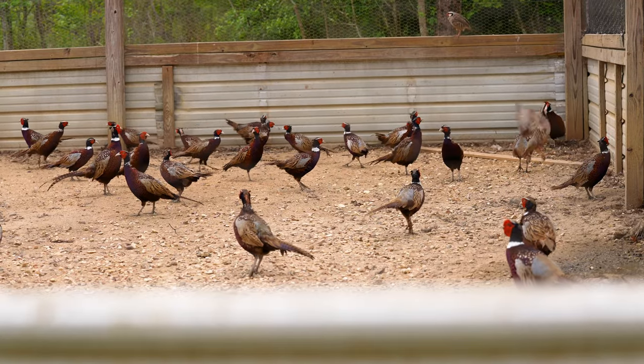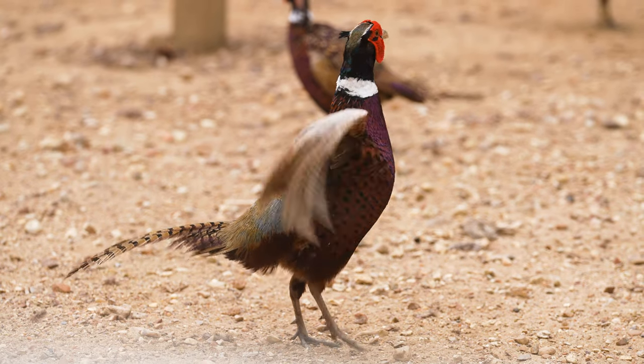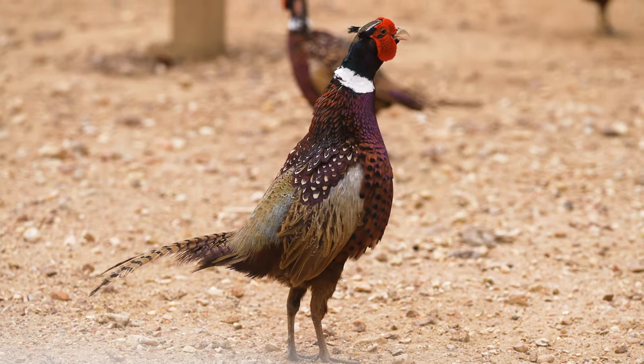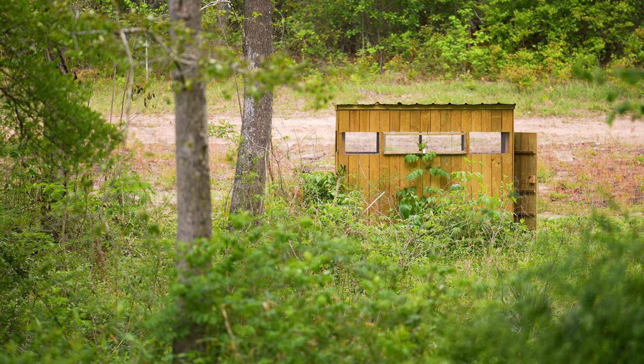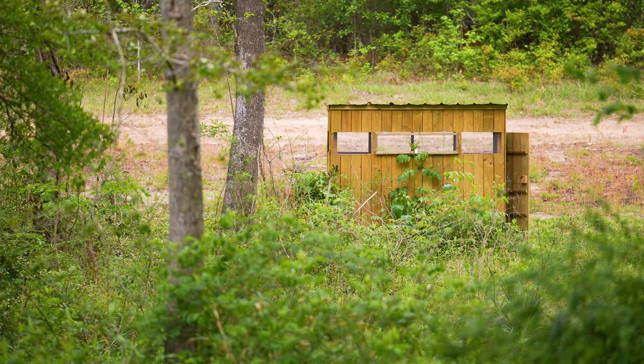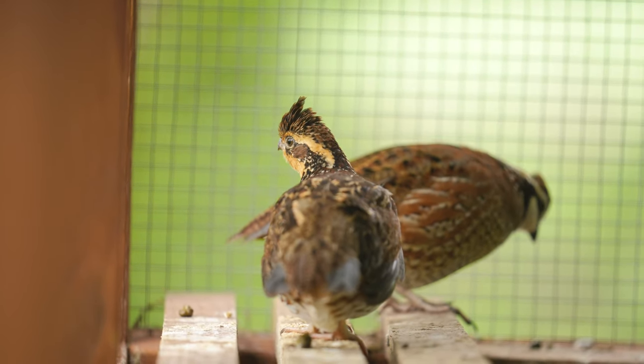We are one of those very few ranches and plantations who are committed to repopulating the southern bobwhite quail, at least in our neck of the woods. And so that's why we're a world-class hunt. When you read some of the reviews of this ranch, you will clearly see that that statement is so.